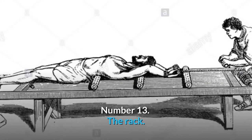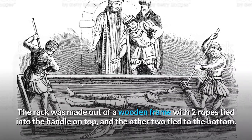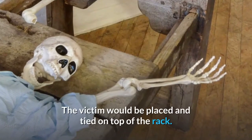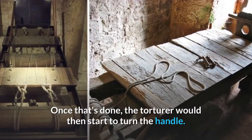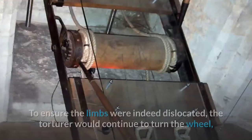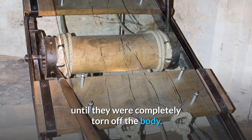Number 13: The Rack. This method was designed to dislocate every joint of the victim's body. The rack was made out of a wooden frame with two ropes tied into the handle on top and the other two tied to the bottom. The victim would be placed and tied on top of the rack. The torturer would then start to turn the handle, stretching the victim until eventually his limbs got dislocated. To ensure the limbs were indeed dislocated, the torturer would continue to turn the wheel until they were completely torn off the body.